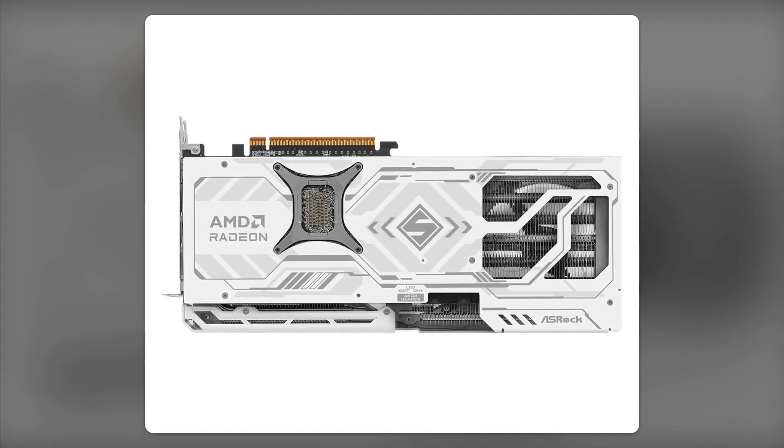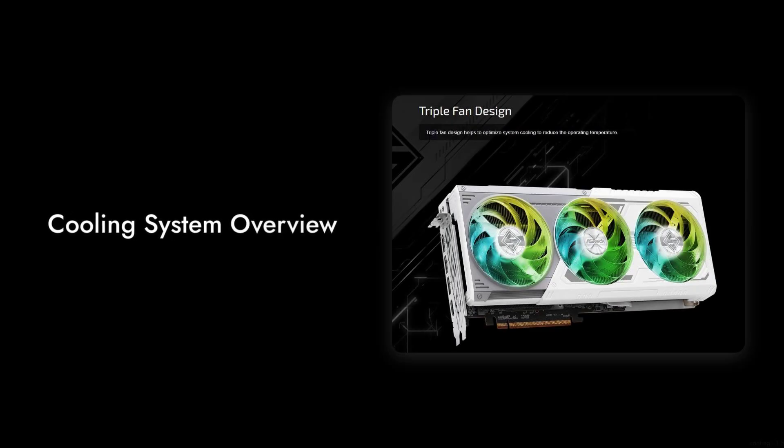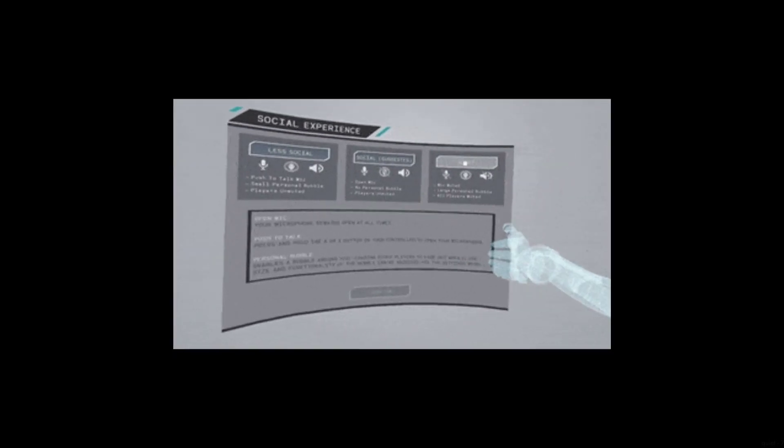Number 8: the cooling system, while visually appealing, can be quite noisy under load. If you're aiming for a quiet gaming experience, you might find this card's fans a bit too chatty.